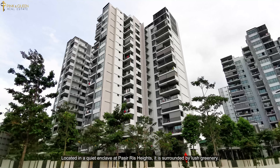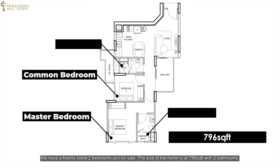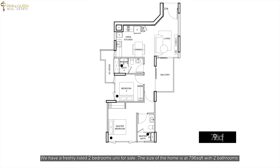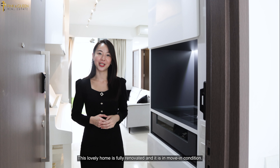We have a freshly listed two-bedroom unit for sale. The size of the home is 796 square feet with two bathrooms. This lovely home is fully renovated and it is in move-in condition.